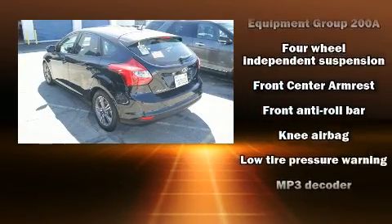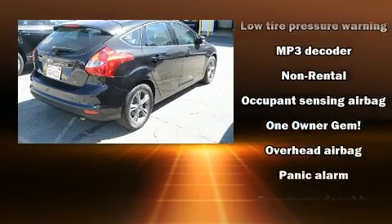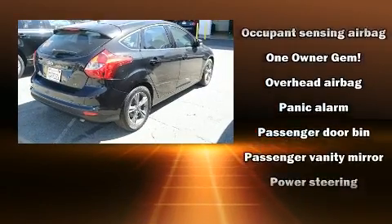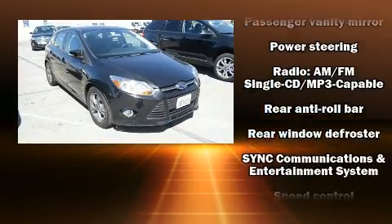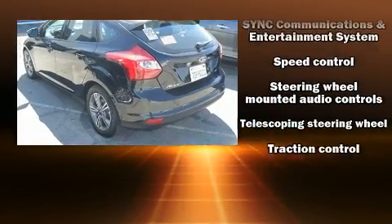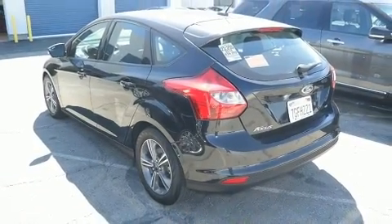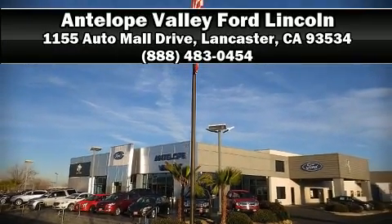Additional safety features include front side impact airbags, traction control, brake assist, a panic alarm, and ABS brakes. For added security, dynamic stability control supplements the drivetrain. This vehicle has achieved certified pre-owned status by passing Ford's rigorous certification process. Please don't hesitate to give us a call.